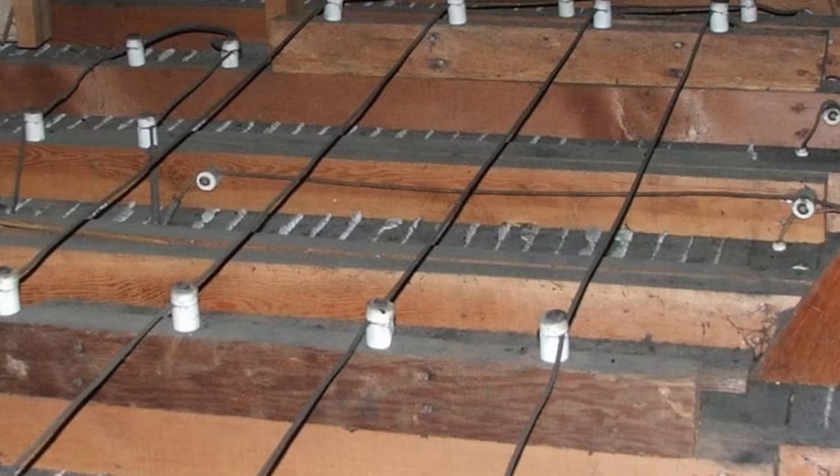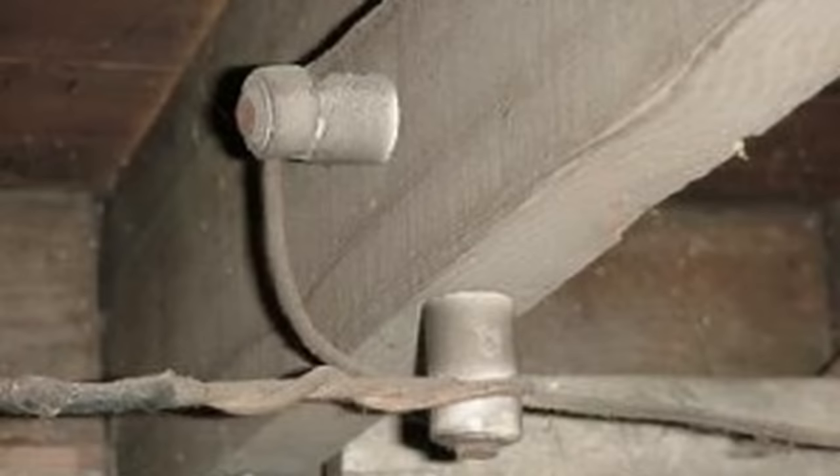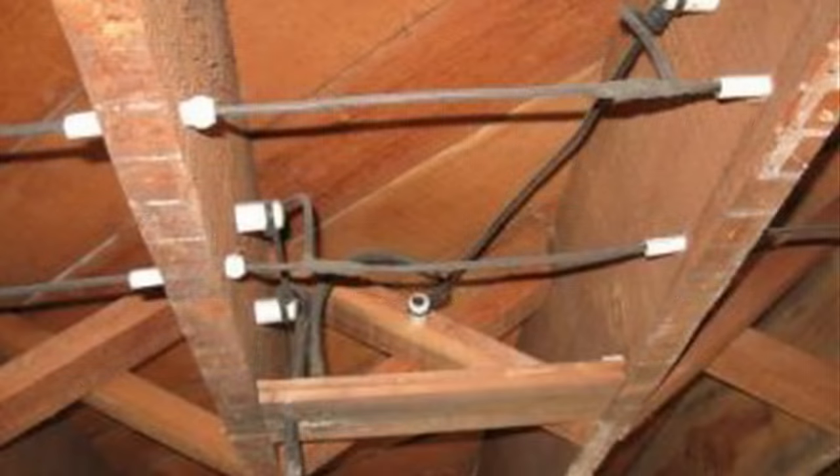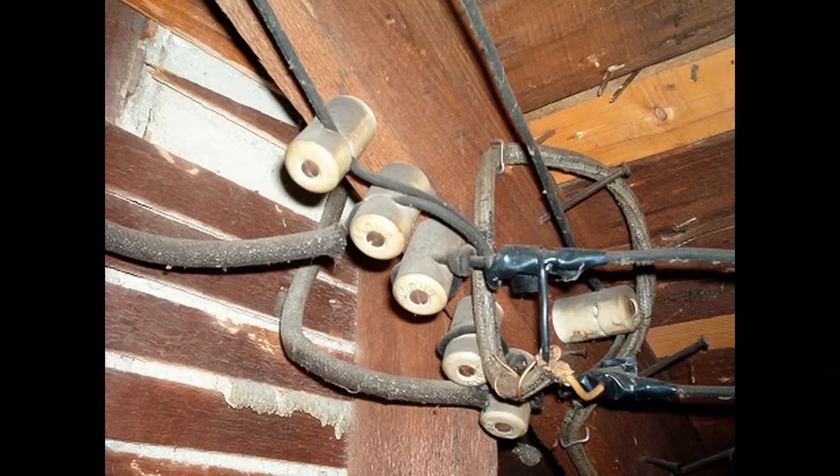This is how electrical wiring was done between 1880 and 1930. The single insulated copper conductors ran within the wall or ceiling cavities. They passed through joist or stud drill holes with porcelain insulated tubes. For support along the way, porcelain knobs were nailed down. If you look at it now, it just looks like a fire hazard.